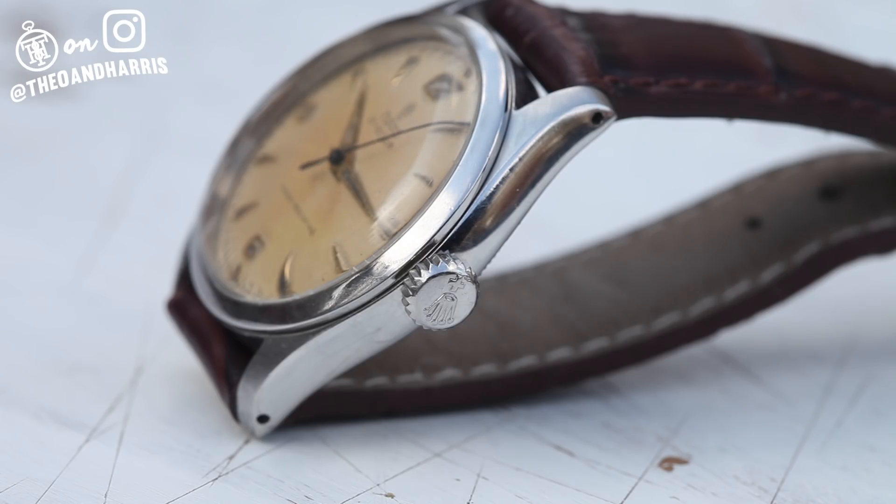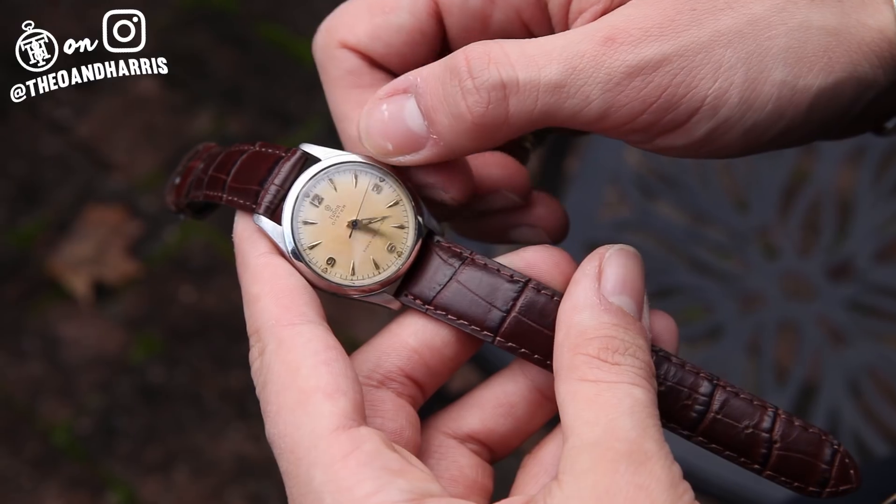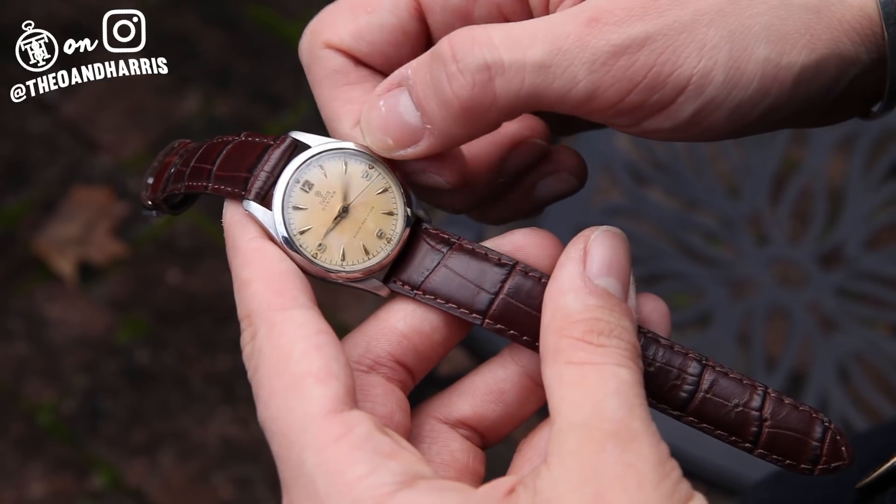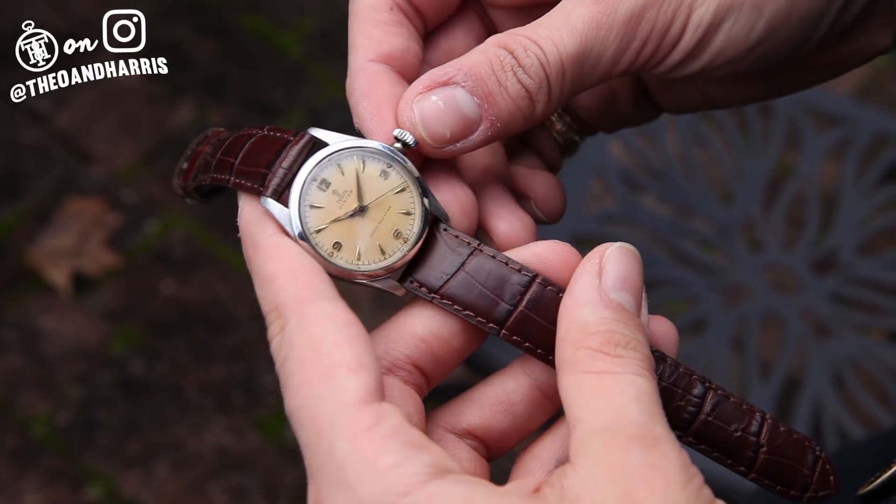This is the kind of watch that will bring out double takes from anyone who can appreciate watches, history, design, reliability, and the poetic beauty that is a manually wound mechanical movement.